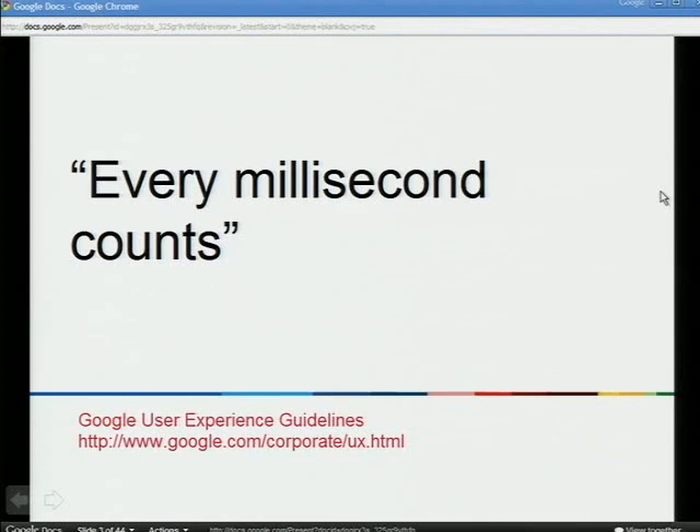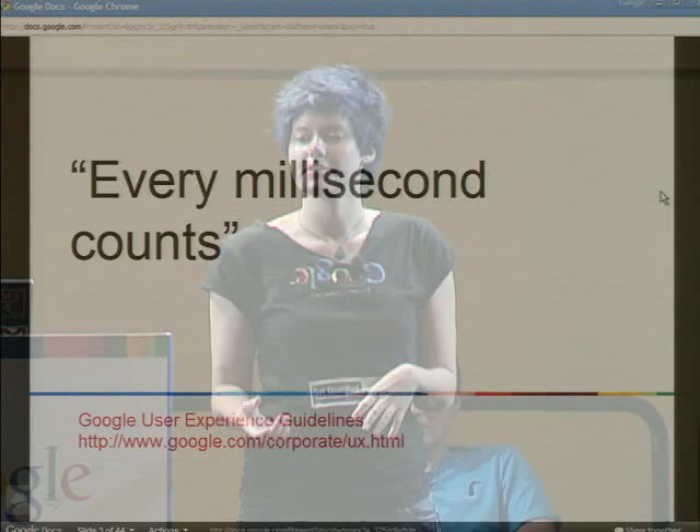One of the things that's really important to us at Google is latency. We're not going to launch something unless it's fast enough. If the web page is fast, the user is happier and can get what they want faster. From a Google perspective, that means more time for them to click on ads — so more money. Latency is really important, and we want to make sure you can create fast experiences for your users.